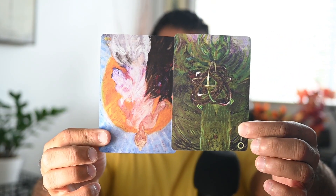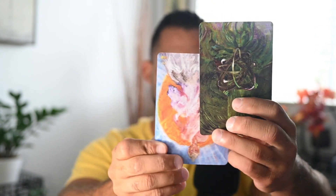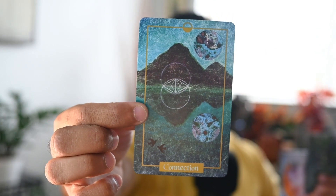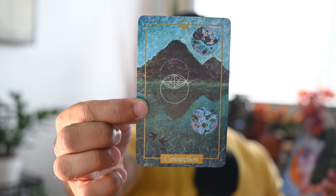We have the Two of Pentacles underneath the Chariot — that confirms the balancing aspect. There are two different sides of you that are out of balance, also reflected by the Connection card. When these two things are balanced, there's a shape that's formed — a magical shape of creativity or manifestation. It only comes when in balance.